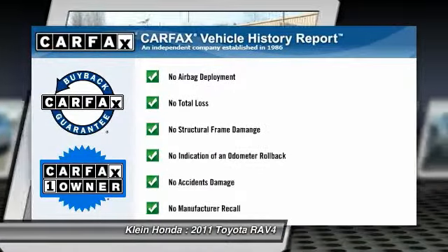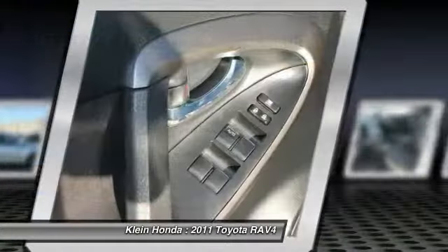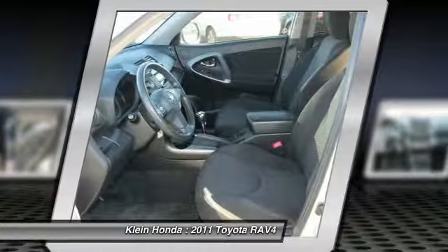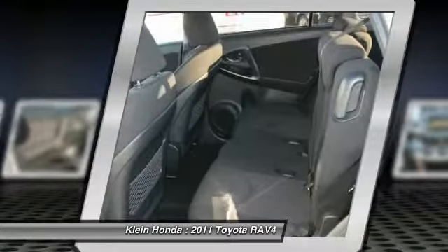This vehicle is CARFAX certified one owner and qualifies for CARFAX buy-back guarantee. Searching for a dependable vehicle that looks great too? You've found it, so stop in today.